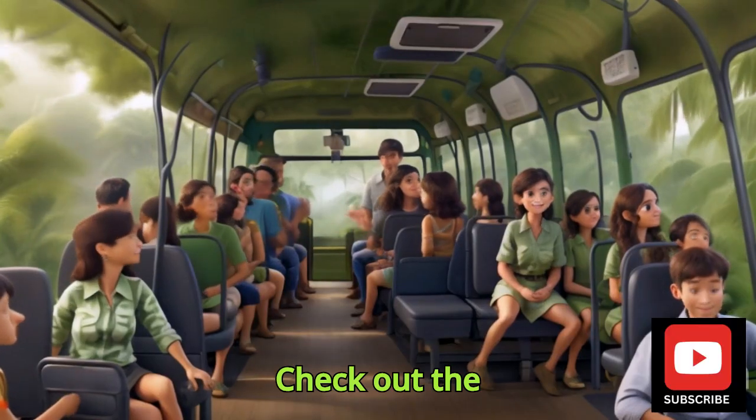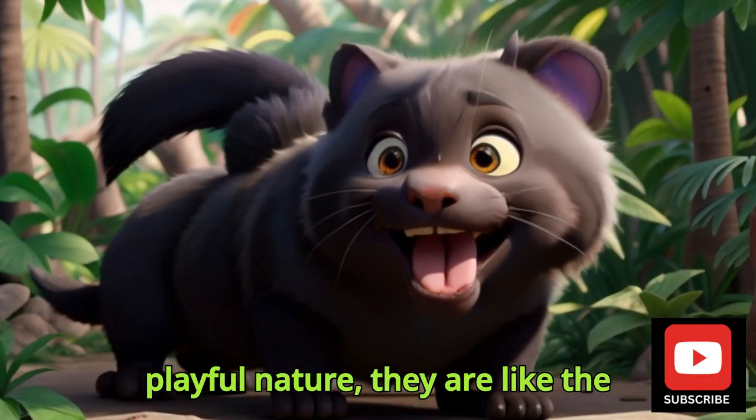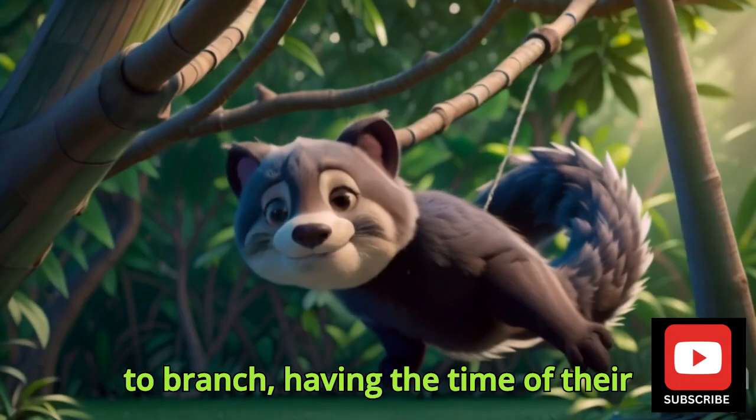Check out the Bouncy Binturong. With their prehensile tails and playful nature, they are like the acrobats of the treetops. It's like they are swinging from branch to branch, having the time of their lives.